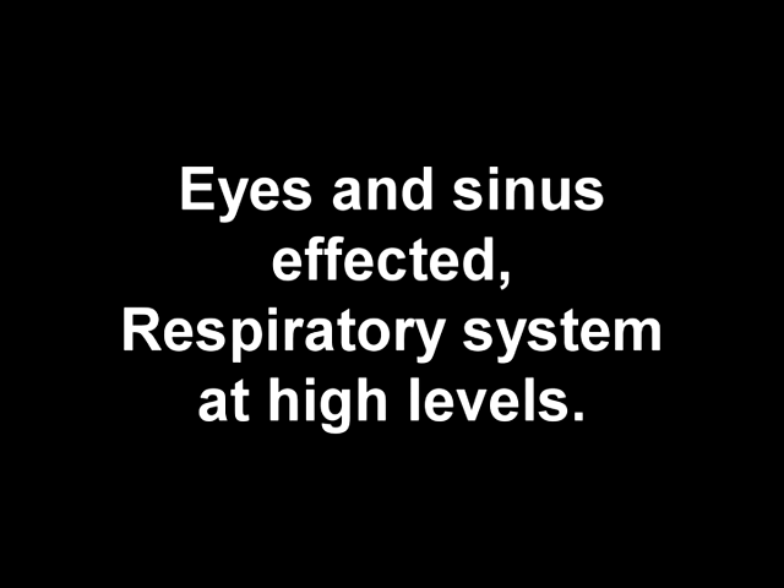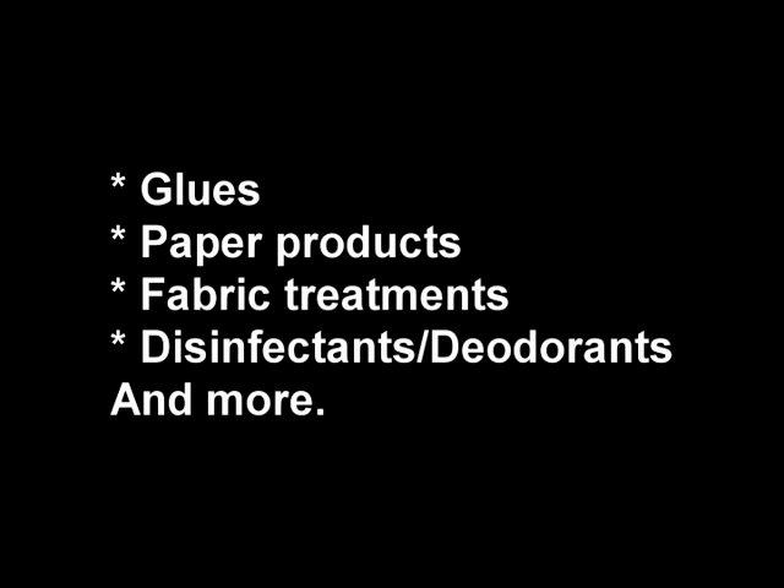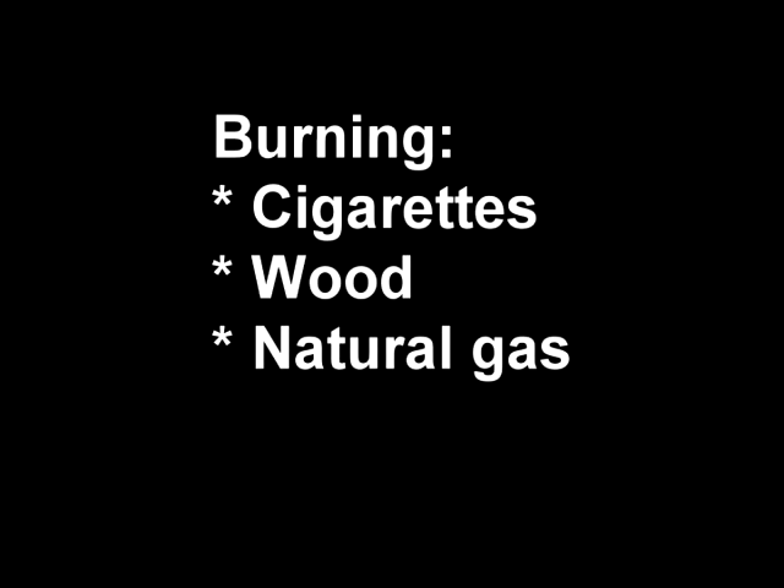We can introduce it into our environment through a lot of consumer products. It's used in glues, paper coatings, fabrics, and disinfectants. We can also introduce it by combustion — burning cigarettes is a really common area — as well as wood and natural gas.